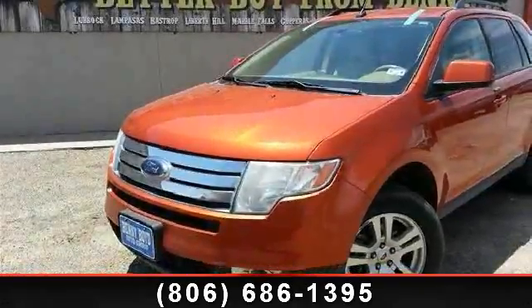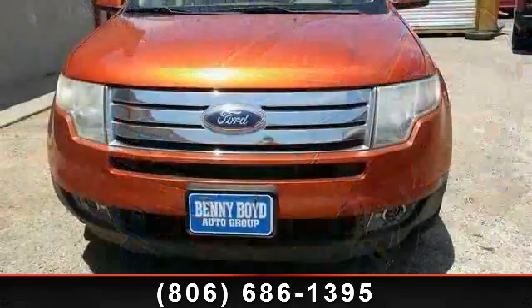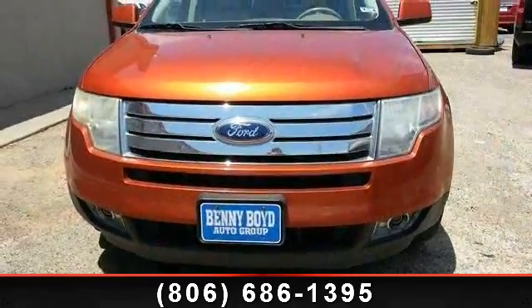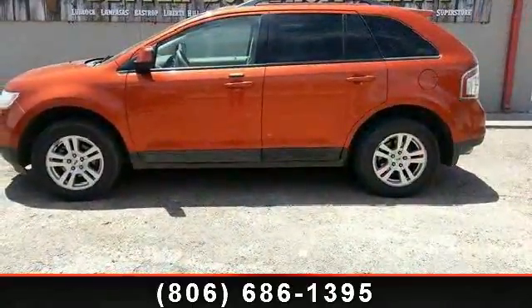Imagine yourself in this 2007 Ford Edge. This may be the set of wheels you've been looking for. This vehicle comes with a reliable six-cylinder engine connected to a smooth-shifting automatic transmission.